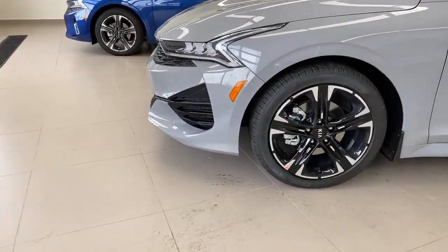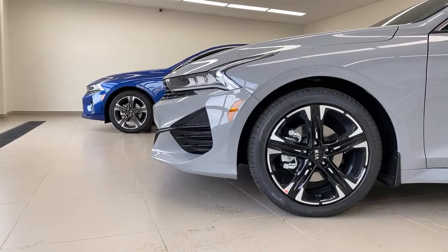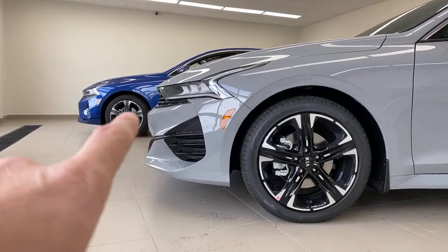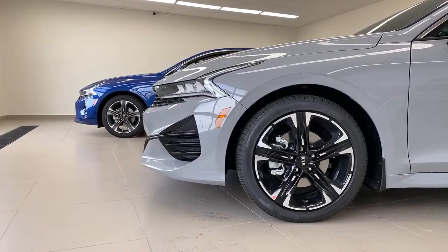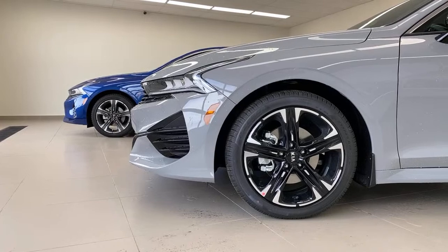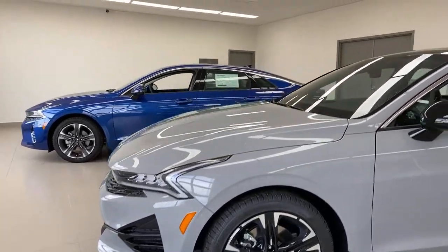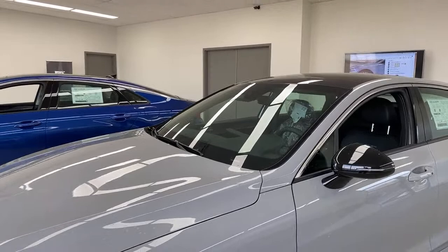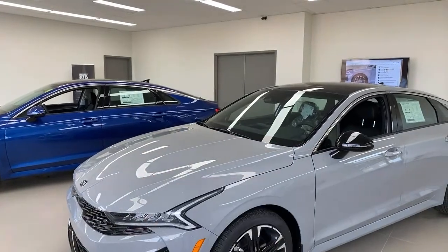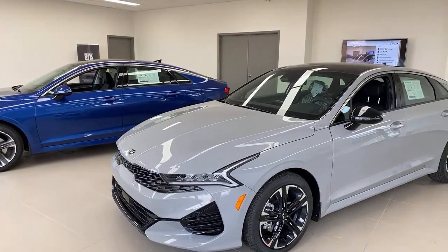Let's look at the wheels — do they look the same? They should, because they are identical in size. The difference: this one has black in the center, that one over there has dark gray in the center. It looks sportier, but neither one looks better to me — not enough reason to buy one over the other. Moving up: black mirrors on the GT Line compared to body-color mirrors on the EX. These ones are power-folding when you lock the car.